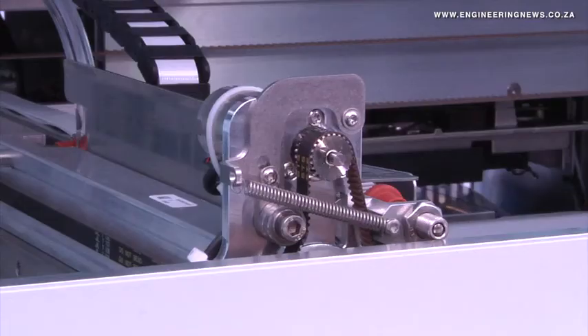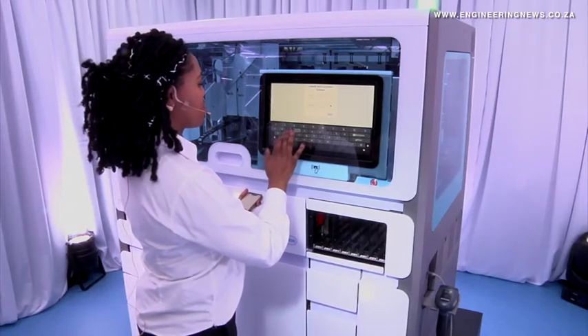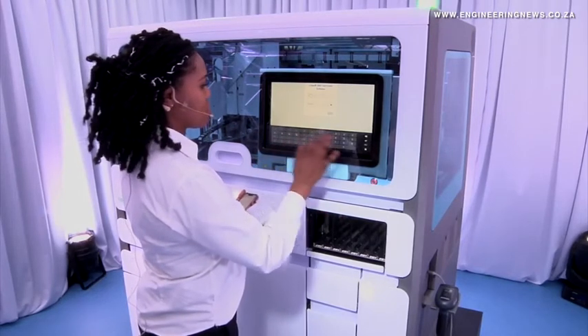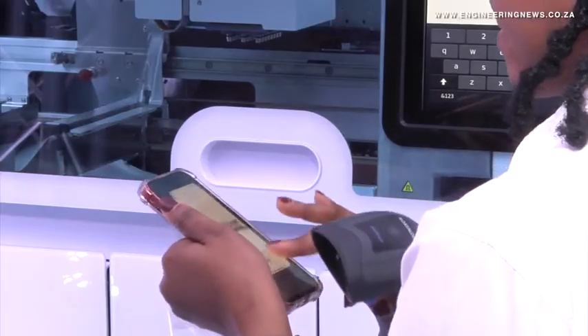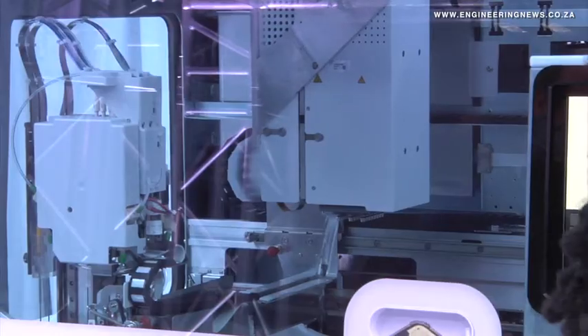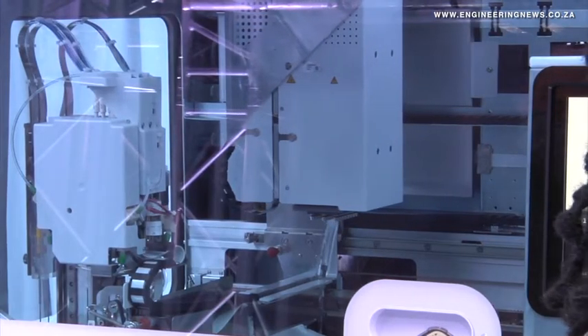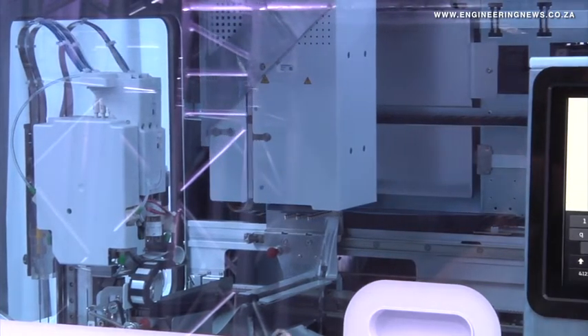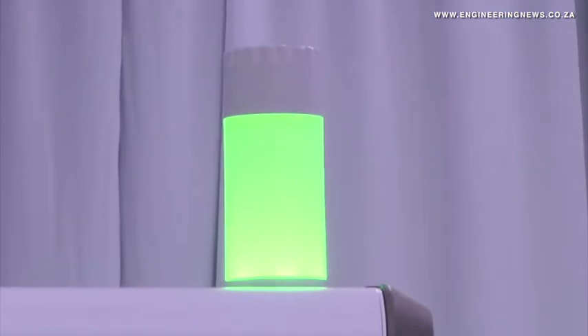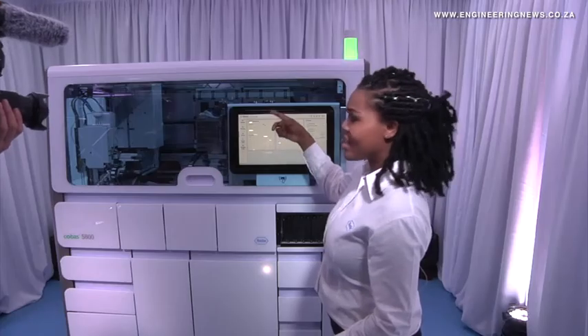As much as 90% of routine testing can be consolidated on the Cobas 5800, which allows for in vitro diagnostics and laboratory-developed tests to be run simultaneously using the Cobas Omni Utility Channel feature. The Cobas 5800 can be integrated into existing information technology infrastructure and is fully automated to limit hands-on time and improve staff productivity.